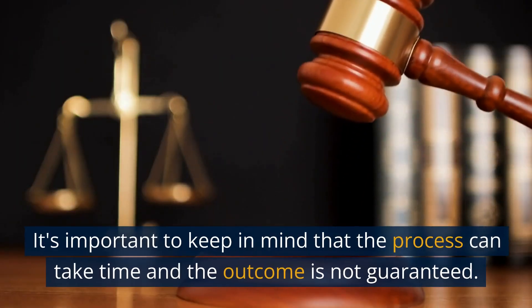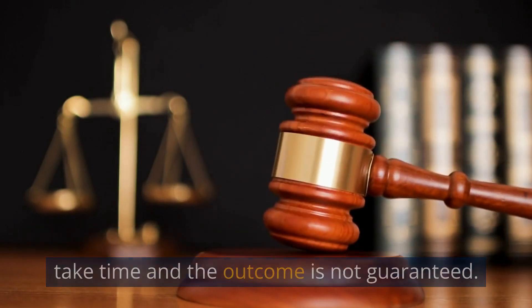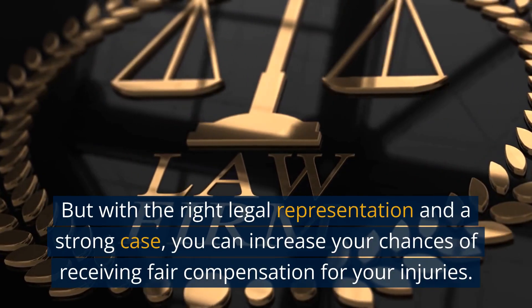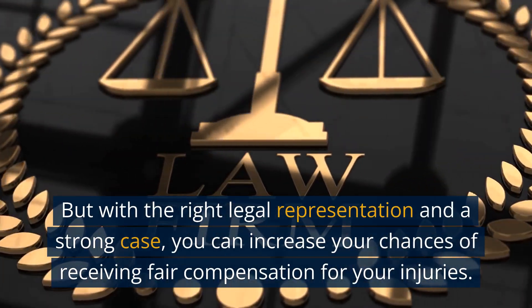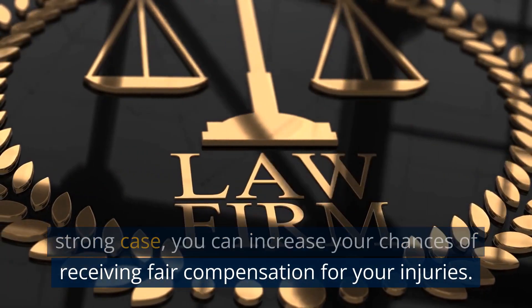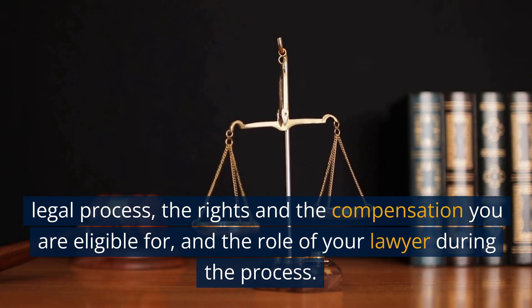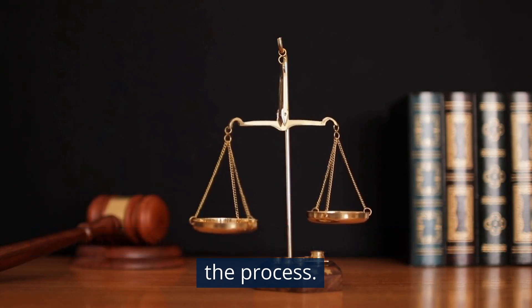It's important to keep in mind that the process can take time and the outcome is not guaranteed. But with the right legal representation and a strong case, you can increase your chances of receiving fair compensation for your injuries. It's important to have a good understanding of the legal process, the rights and the compensation you are eligible for, and the role of your lawyer during the process.